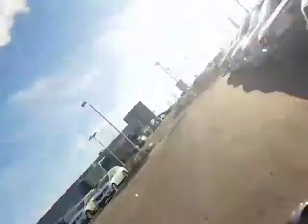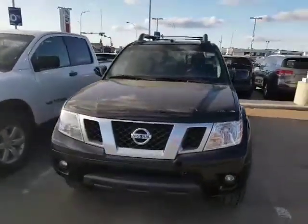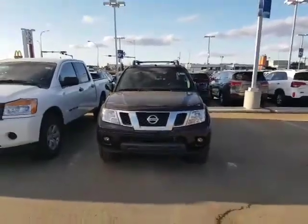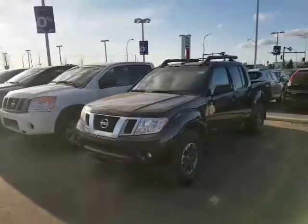Now I know you were looking at the Toyota Tacoma, but I just want to throw up the 2015 Nissan Frontier we have on our lot right here. It's the Pro 4X, pretty much very similar to the off-road package that the Tacoma has, similar size of a truck, and the Frontier is an amazing truck. I think this would fit your needs perfectly.